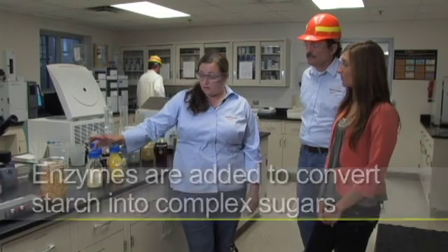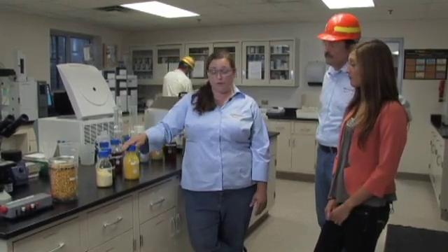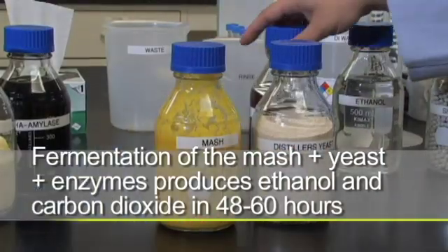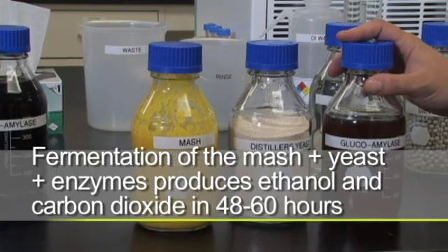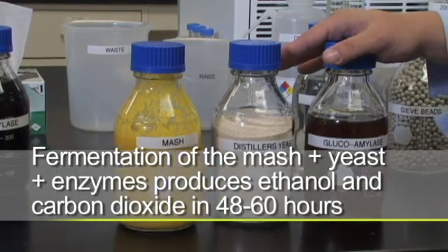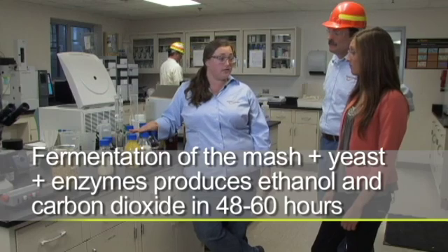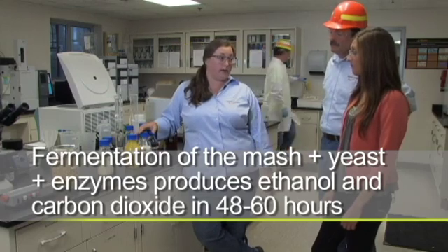What do you do with the mash? We take that mash — it's a hot mash which contains a lot of complex sugars right now. We have to cool that off so it can go into fermentation. For fermentation, we add some yeast, which are going to naturally ferment that sugar into ethanol. And to accelerate that process, we add some other enzymes called glucoamylase, which make this happen naturally in about 48 to 60 hours.